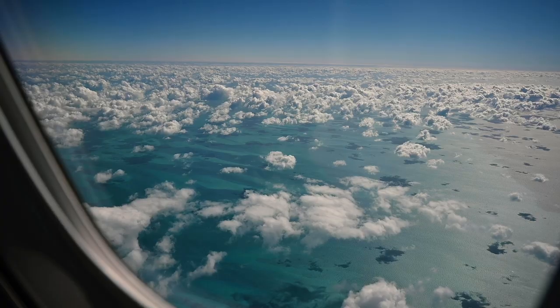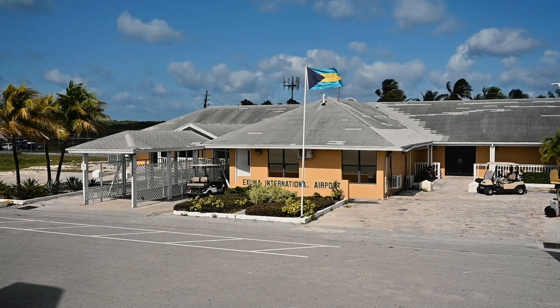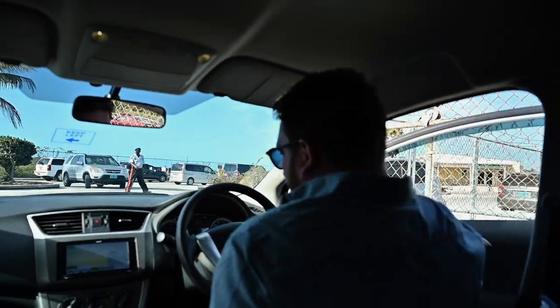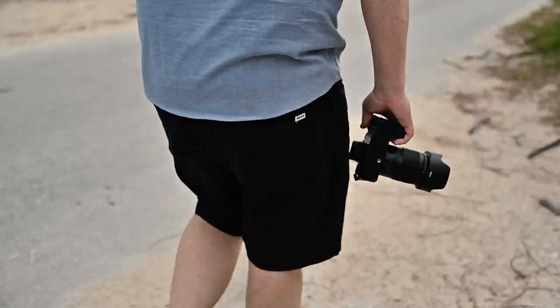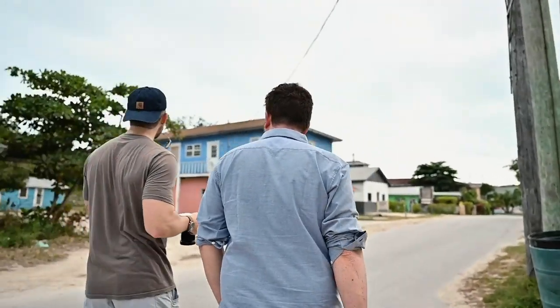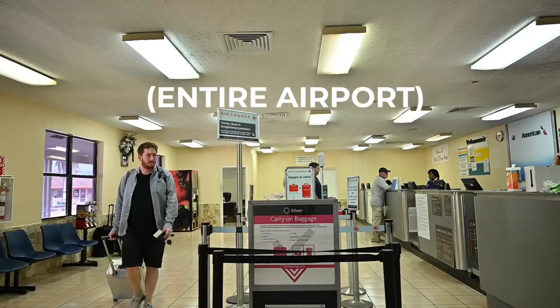It's our last day here in Exuma Bahamas and it's been a really great trip with the Nikon Z6. Up until this point I've been primarily using the Z series 24 to 70 F2.8, but now switching it up and using my favorite prime, the Nikon 35 millimeter F1.8 S. We're about an hour early for our flight and we've just been sitting at the airport lounge across the street from the terminal, because the airport in Exuma Bahamas is pretty small. Evan and I are going to go for a walk around — reaching at five minutes to go — and take one photo.